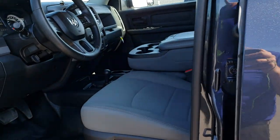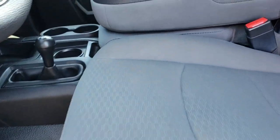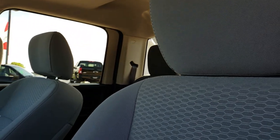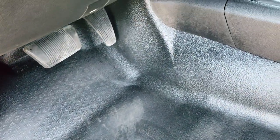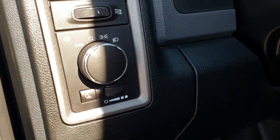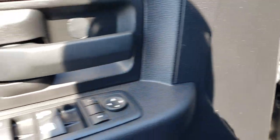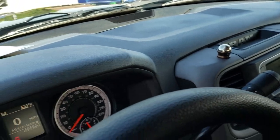Inside, the Tradesman package gives you the gray cloth interior. There are no rips or tears on the seats and they are in very nice condition. This one comes with the rubber floors, so nice easy cleaning. It has the auto headlamps, power windows, power locks, and of course power mirrors. And we'll take a quick look as we hop inside here.